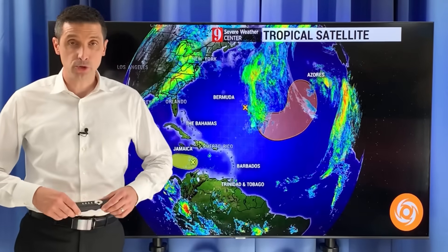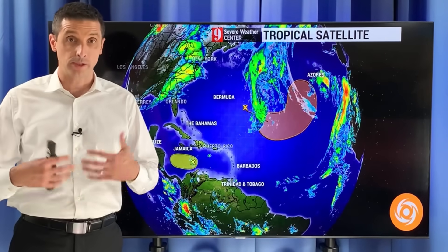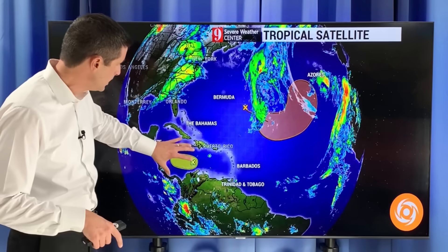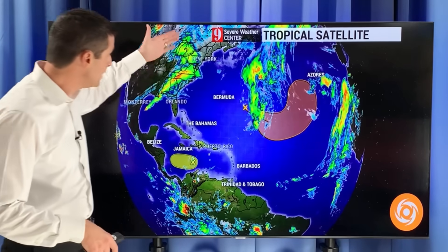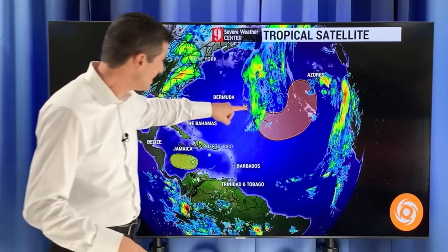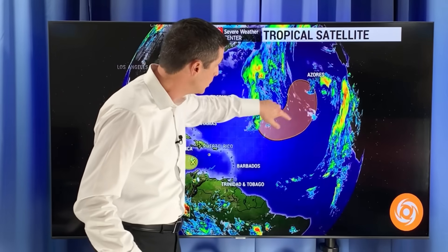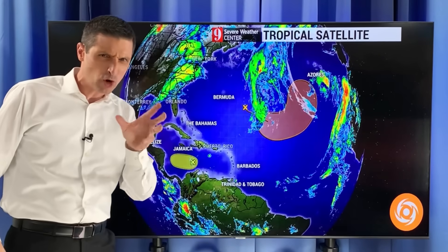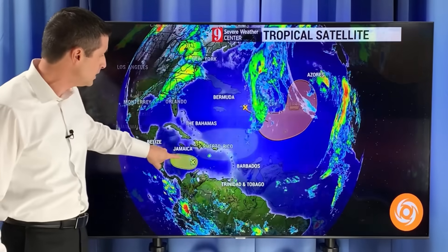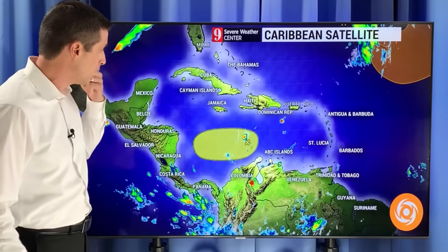Thank you for joining me this Tuesday. I'm meteorologist Brian Shields. I want to get to the two areas we're watching — one here and another one here — and a big front moving through the United States. This area here is part of a front; I believe it's going to spin up and approach the Azores. Not truly tropical in nature, a little more subtropical, but it is going to spin up. Everything is on track from what we've been talking about.